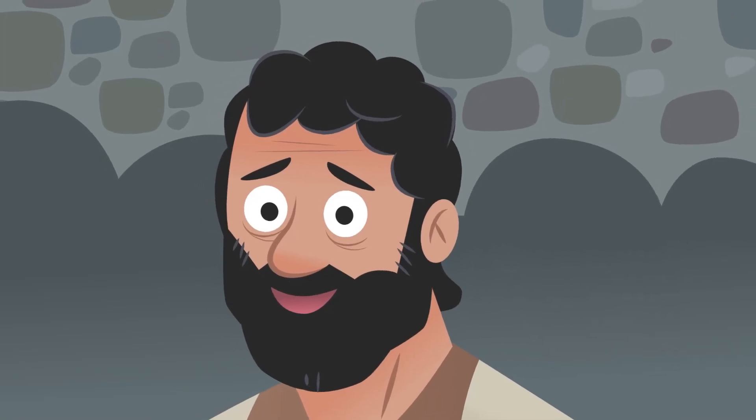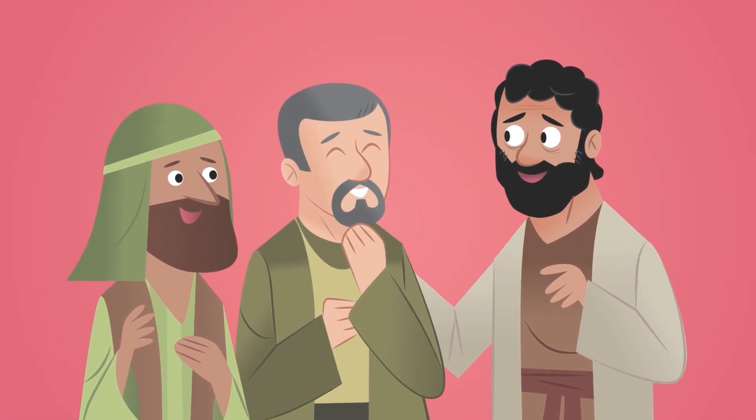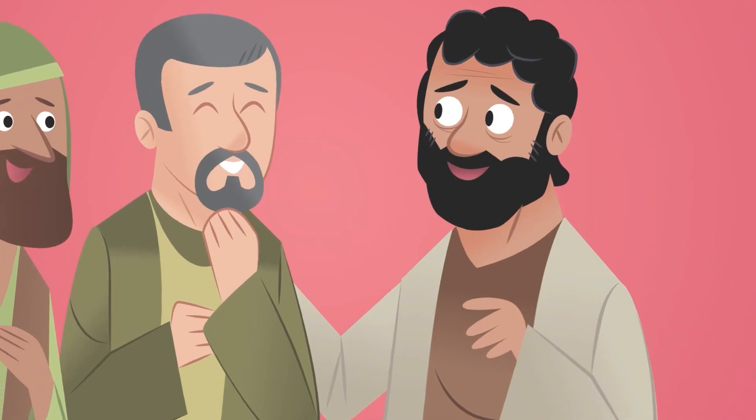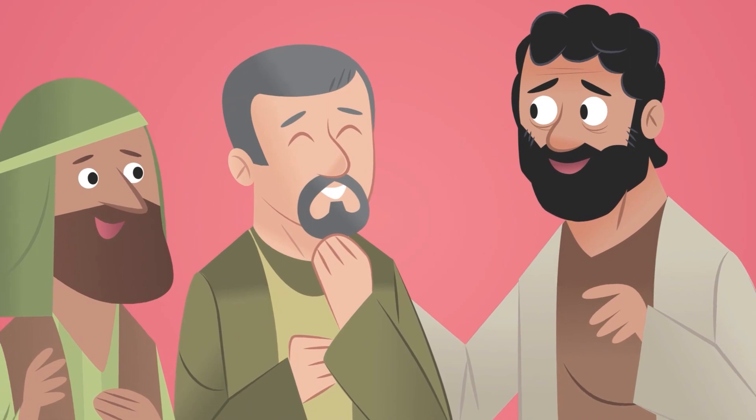'This must be what Jesus meant when he said we were going to be baptized by the Holy Spirit.' Peter spoke up — and it's very likely that instead of Aramaic, the language of the Jewish people living in Jerusalem, Peter spoke in a different language. 'This is extraordinary! Spectacular! Phenomenal!' They said it in many different languages and dialects. God's Spirit had given his followers the ability to speak in new languages.